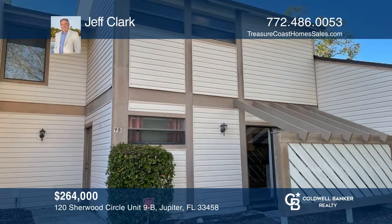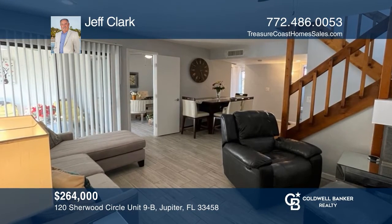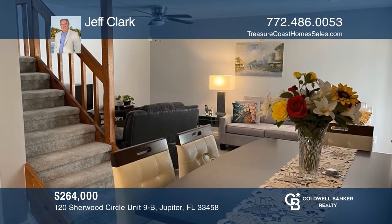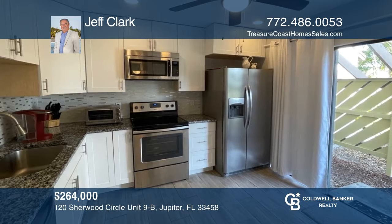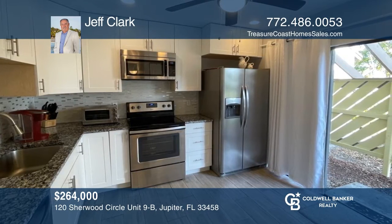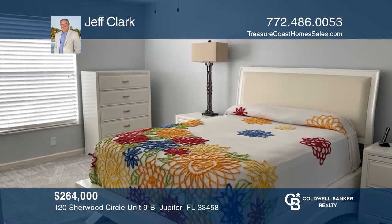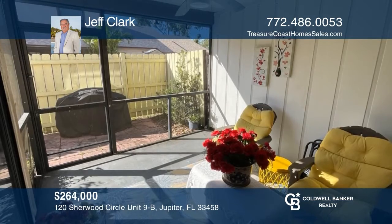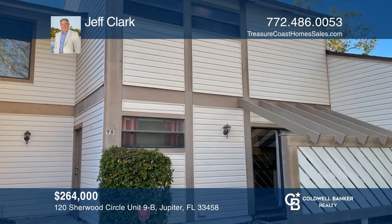Welcome to this lovely two-bedroom, two-bath townhome centrally located in Jupiter. The remodeled kitchen features granite and stainless appliances. The remodel also includes a newer roof and more. Some of the services the HOA provides include lawn care, exterior maintenance, and pool. This home is in proximity to shopping and dining. Contact Jeff Clark today to learn more.